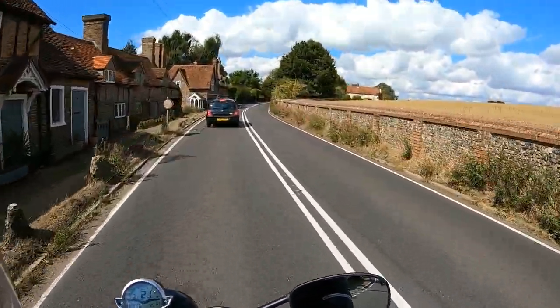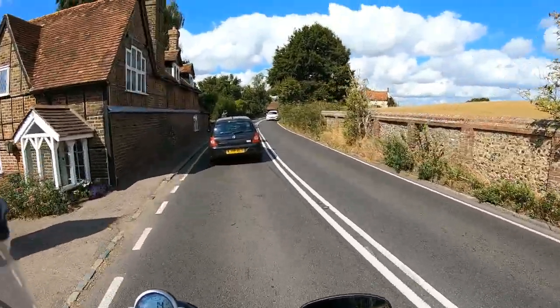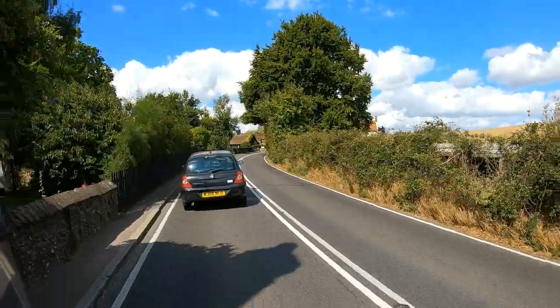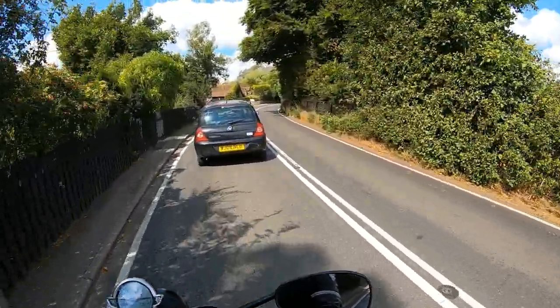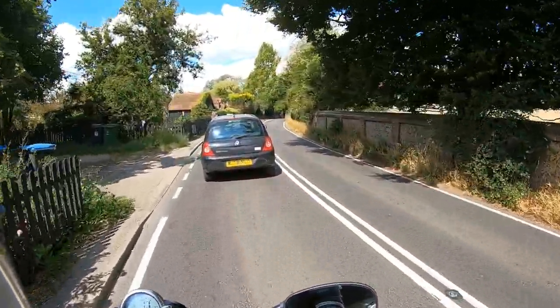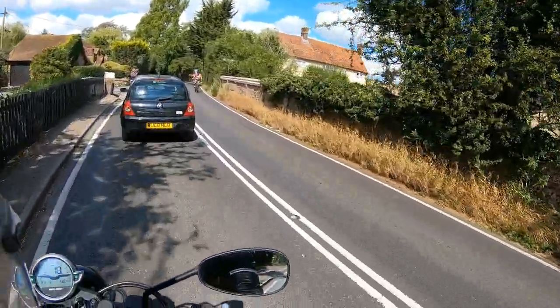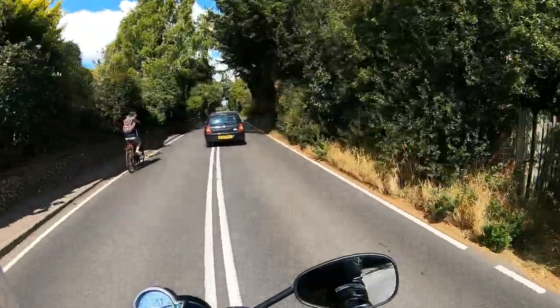So the bike I've got — the Guzzi V7 — I've got the black version. There are four colours available: you've got a green, a stone, and a rather funky orange. They had that in the showroom and I picked it up — really nice. I can see that being a popular colour.